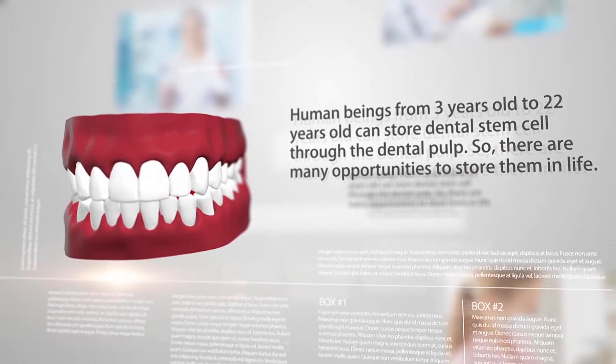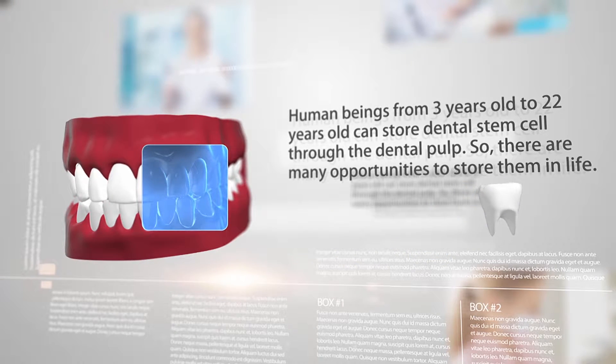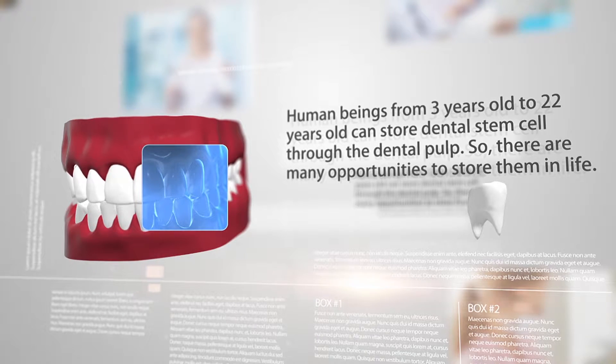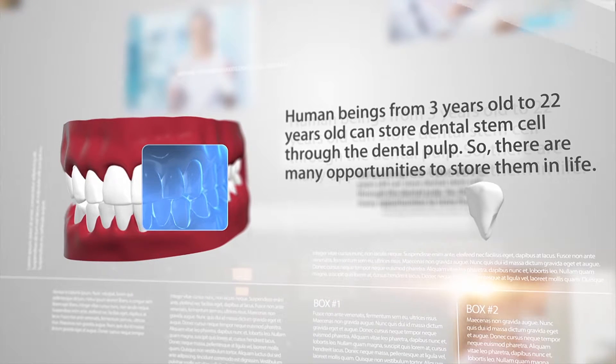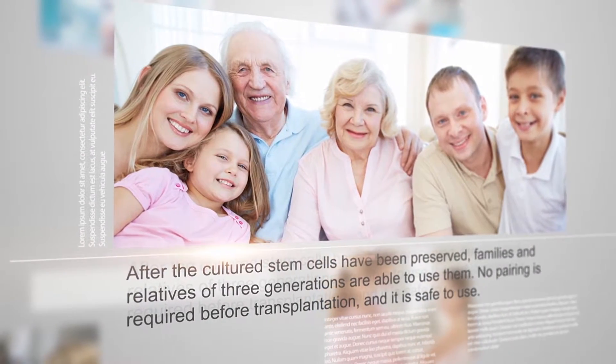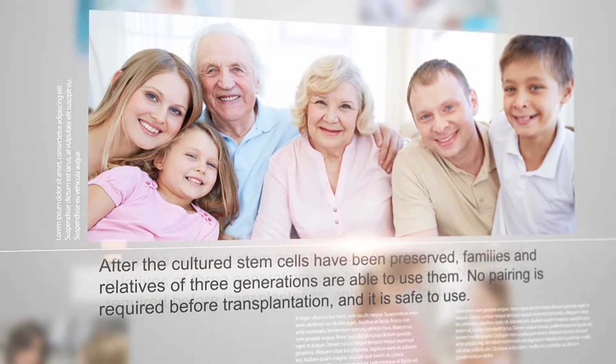Human beings from three years old to 22 years old can store dental stem cells through the dental pulp, so there are many opportunities to store them in life. After the cultured stem cells have been preserved, families and relatives of three generations are able to use them.